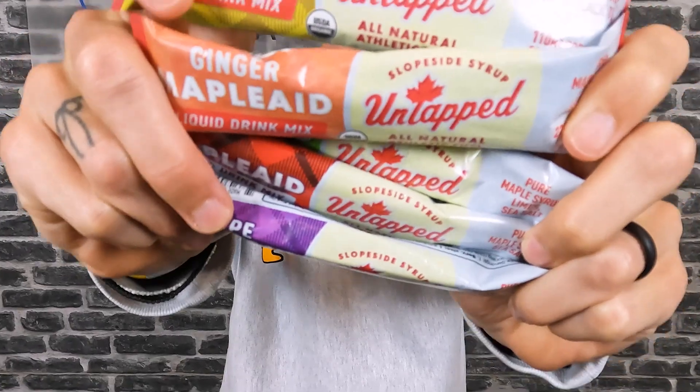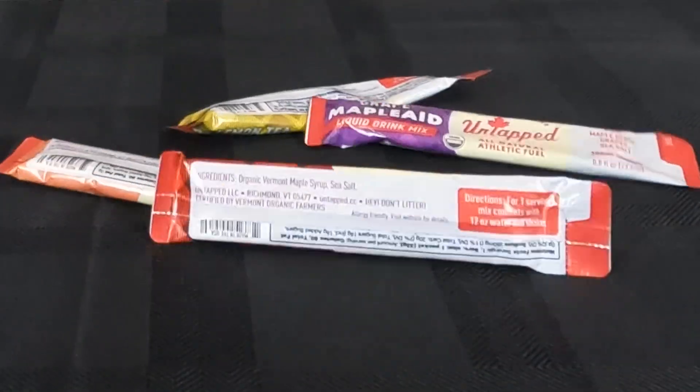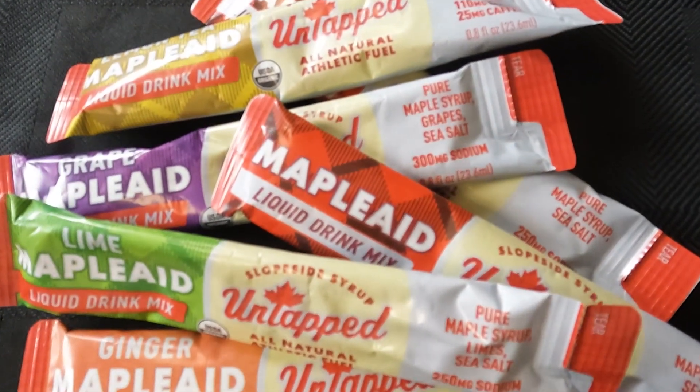They also feature their hydration drink mix, and again it features pure Vermont maple syrup as a base. All of these come in a variety of different flavors.